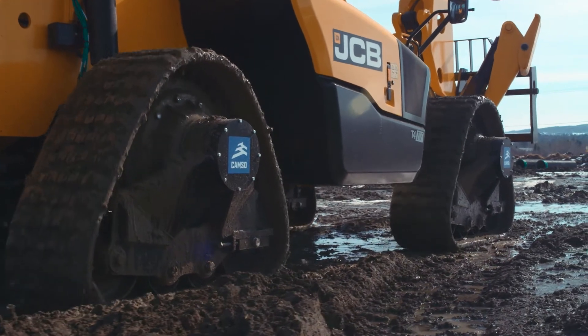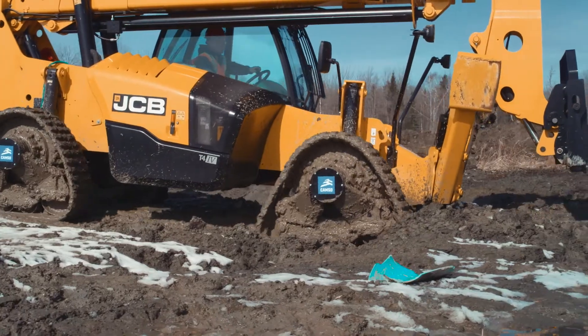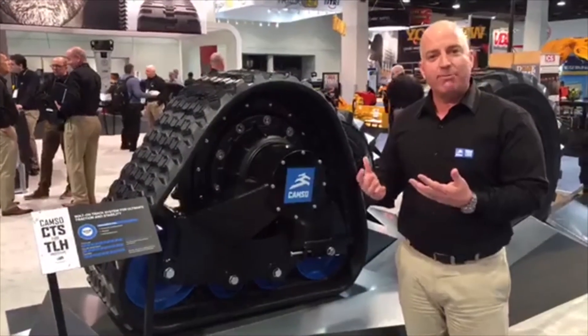This is something that we are really excited about. We're working with OEMs and it will be an aftermarket conversion kit system as well. So where do innovations like this come from?